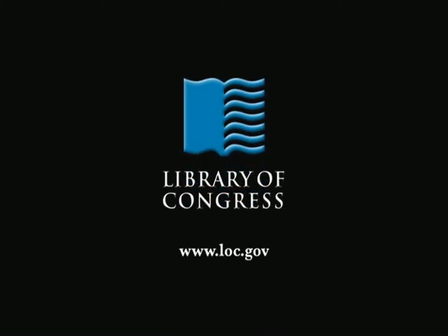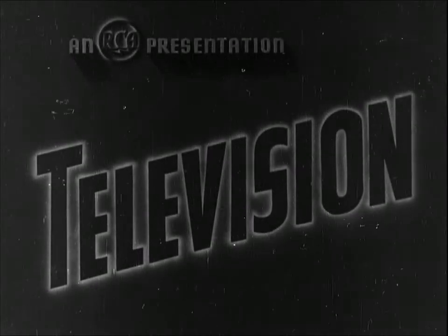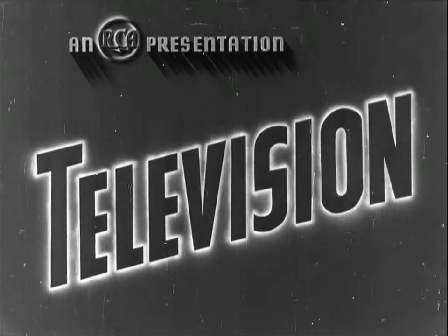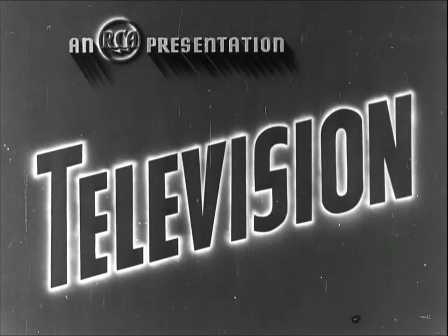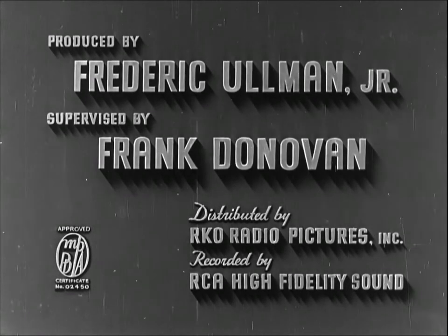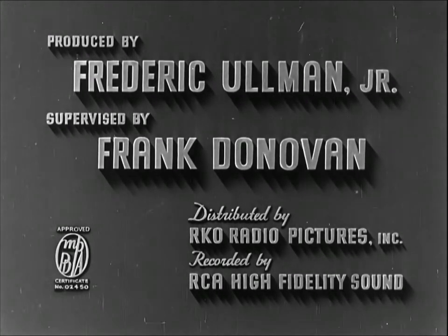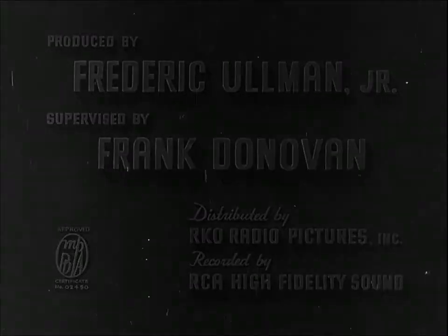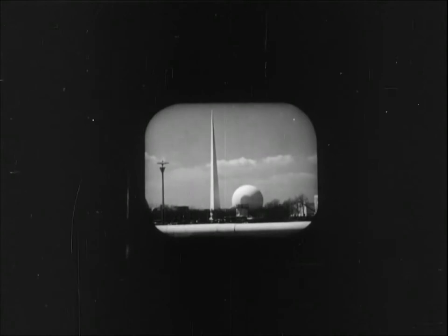From the Library of Congress in Washington, D.C. After ten years of experiment, television, first shown to the public at the World's Fair, now takes its place as a new American art and industry.